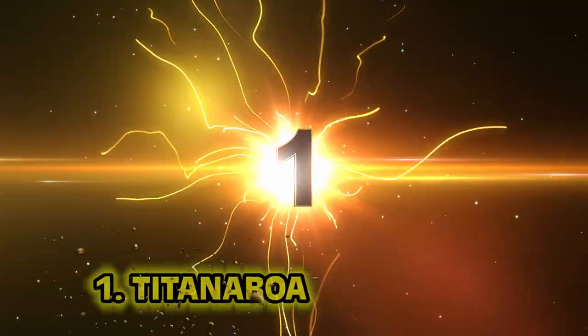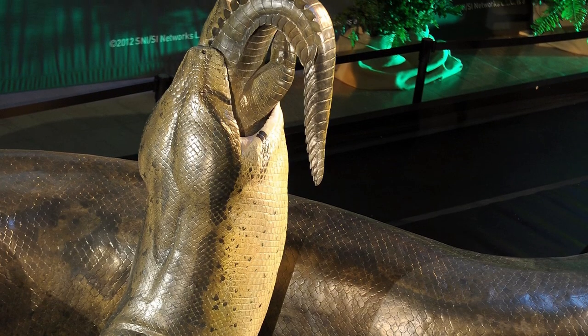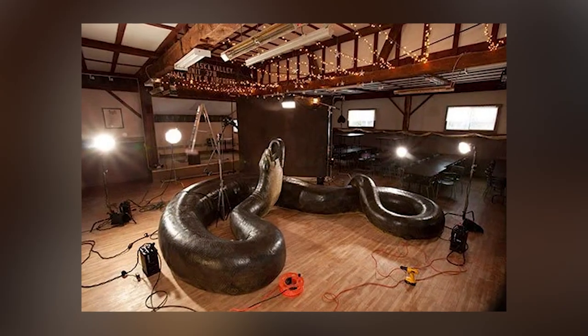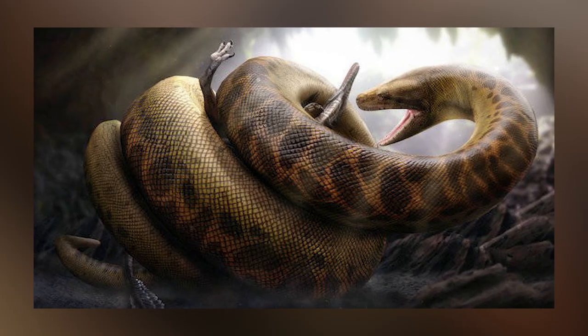And finally, number one: Titanoboa — the worst for last. The Titanoboa was over 40 feet long — that's two-thirds of a bowling lane. Every time you let that ball go, just think: snake, snake, snake, still a snake. That's how long it was. If we were around 58 million years ago, we'd have to avoid being eaten by this thing.